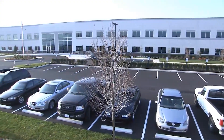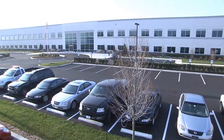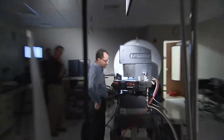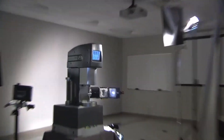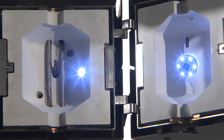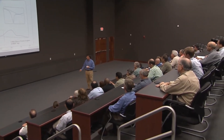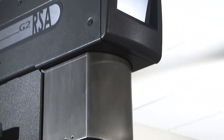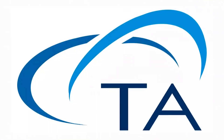But most importantly, it's the company behind the product. No one sells more dynamic mechanical analyzers than TA. We're the experts with over 30 years of experience and the world's largest customer support staff. Come experience the difference. The RSA G2 from TA Instruments.